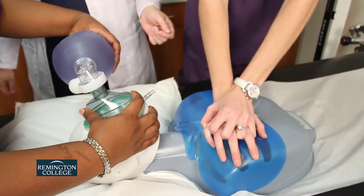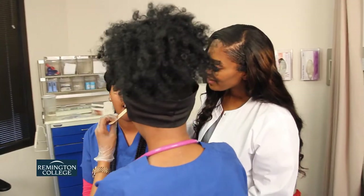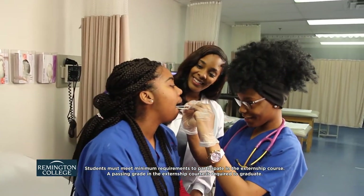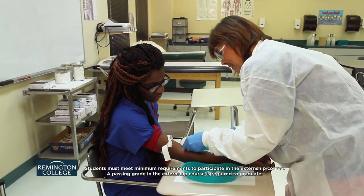Students of the Medical Assisting Program at Remington College train in a modern medical lab, supervised by industry-experienced instructors. The course program includes an externship where students are able to apply the skills they've studied at Remington College to a real health care setting.